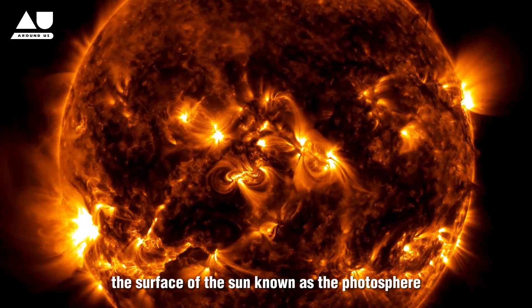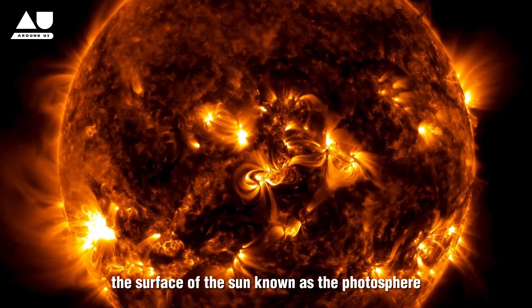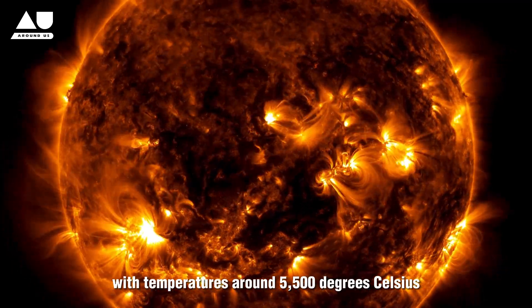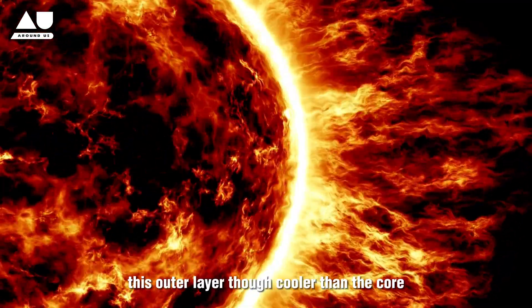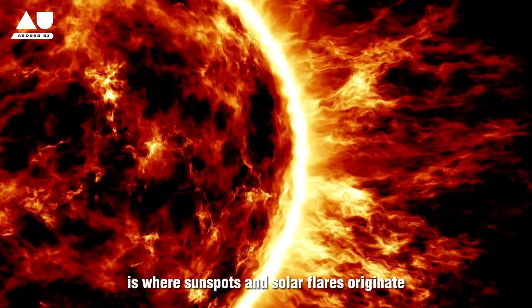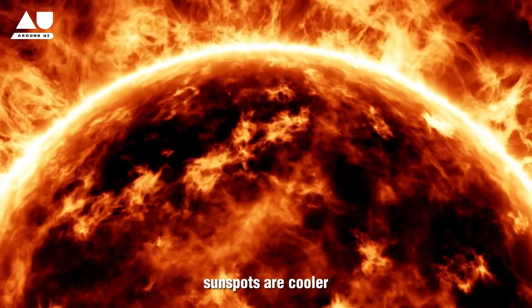The surface of the Sun, known as the photosphere, is a seething mass of gas with temperatures around 5,500 degrees Celsius. This outer layer, though cooler than the core, is where sunspots and solar flares originate.